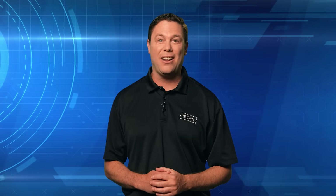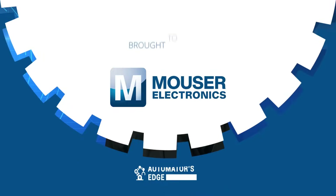And if you want to score with your design, you need authentic parts. So let's check one out in our premier product highlight, sponsored by Mouser Electronics.